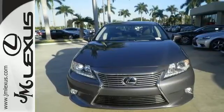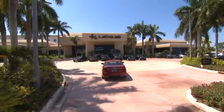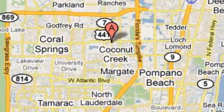Drive home this Lexus ES350 today. JM Lexus, the world's number one Lexus dealer since 1992. We're conveniently located just east of 441 on Sample Road in Margate, Florida, just west of the Turnpike.